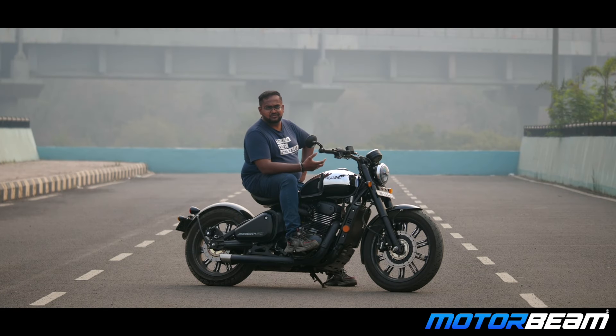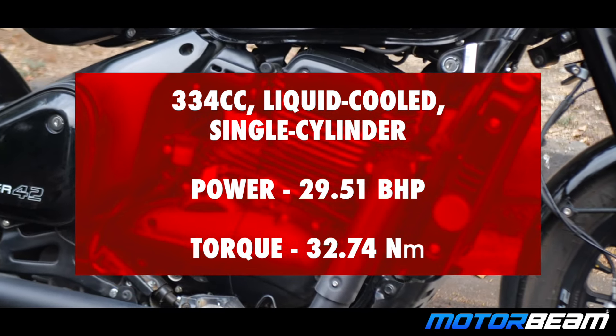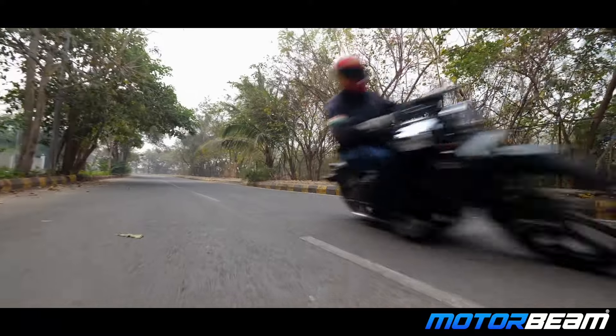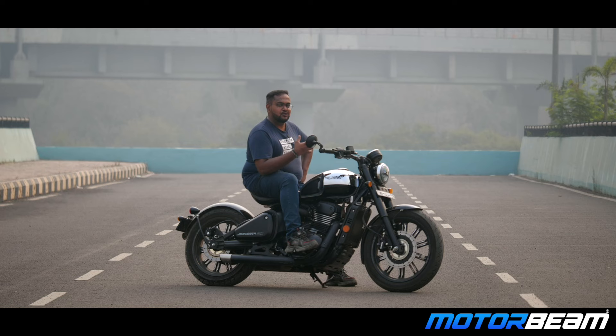There are a few things to like about this motorcycle. This engine — the 334cc motor producing close to 30 bhp of power and 34 Nm of torque — just shoots like crazy. 0 to 100 comes very quickly, but this motorcycle can also cruise at 110 kmph, making it quite worthy for long distance riding.